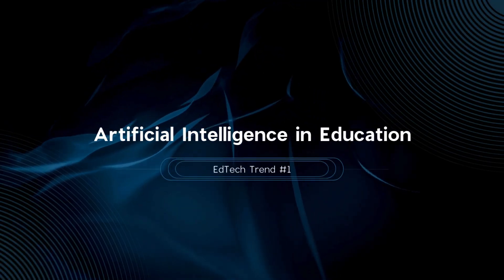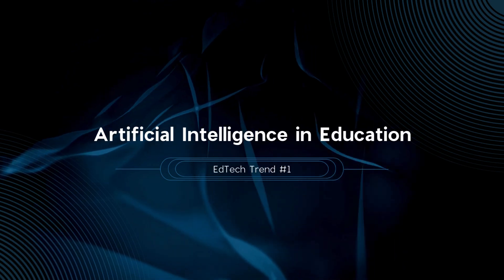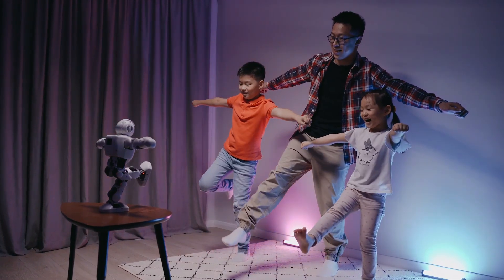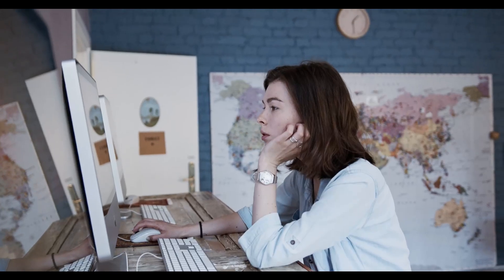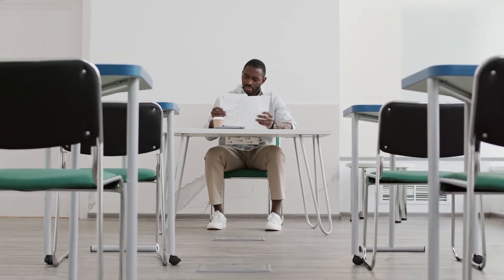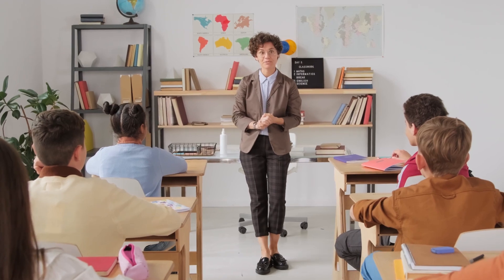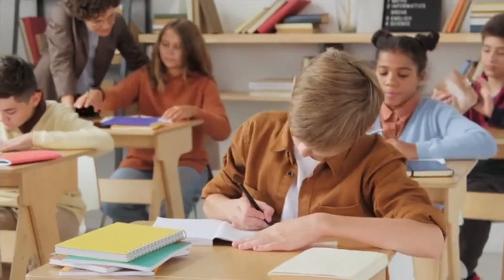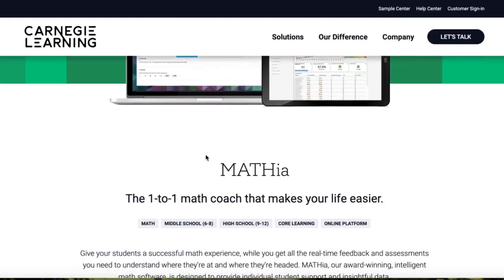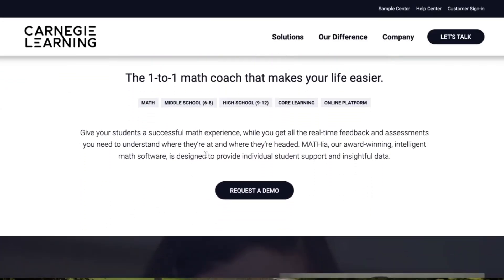Where better to start than with artificial intelligence in education? AI is revolutionizing how we learn by providing personalized learning paths and automating administrative tasks. Recent studies by Exploding Topics have found that AI can reduce teachers' administrative workload by up to 20%, allowing more time for direct student interaction. One practical application is AI-driven tutoring systems, like Carnegie Learning's Mathia, which offer real-time feedback and adapt lessons to individual needs.